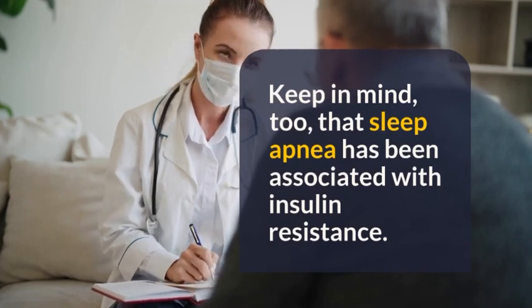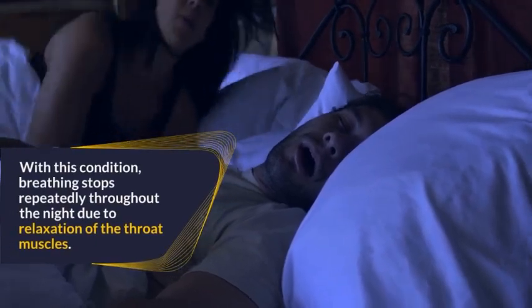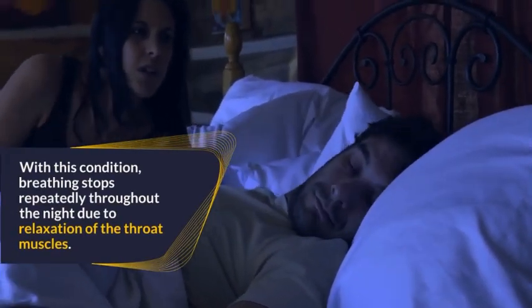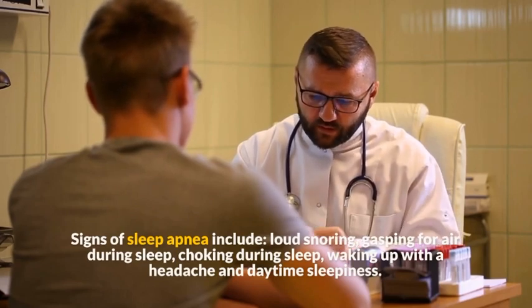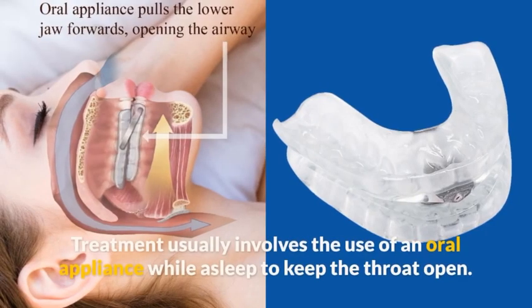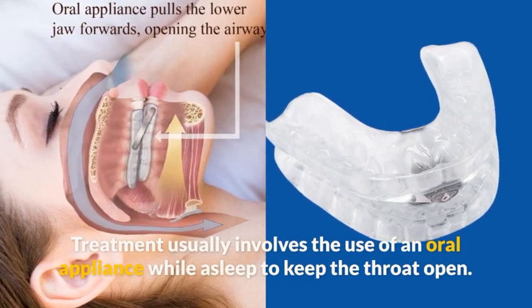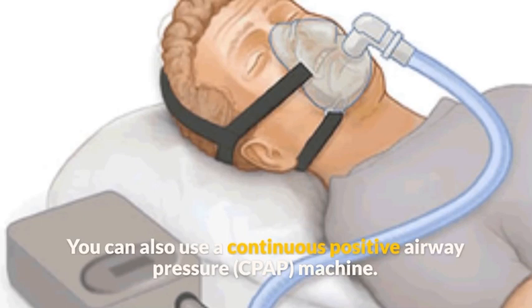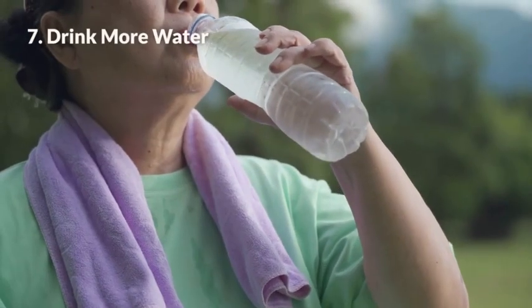Remedy 6: Treat sleep apnea. Sleep apnea has been associated with insulin resistance. With this condition, breathing stops repeatedly throughout the night due to relaxation of the throat muscles. Signs include loud snoring, gasping or choking during sleep, waking up with a headache, and daytime sleepiness. Treatment usually involves an oral appliance worn while asleep to keep the throat open, or a continuous positive airway pressure (CPAP) machine to keep the upper airway open throughout the night.